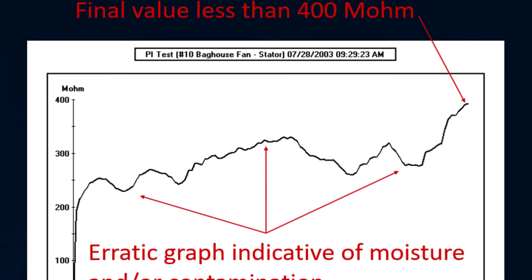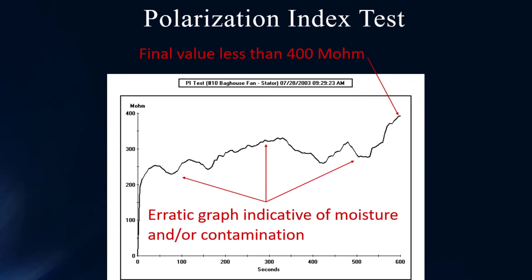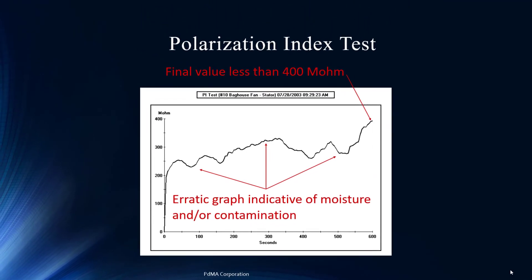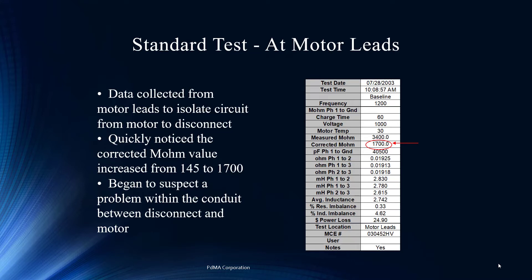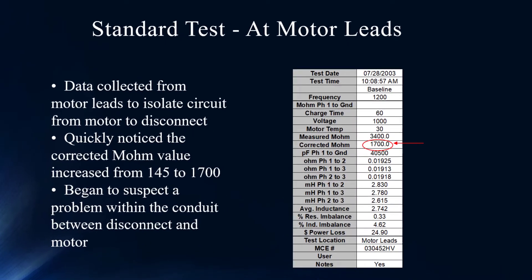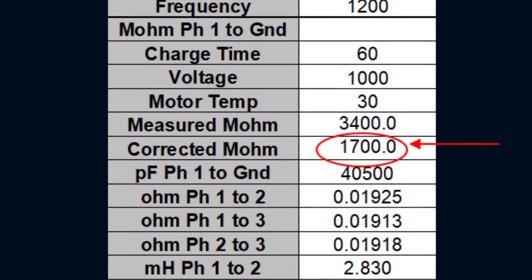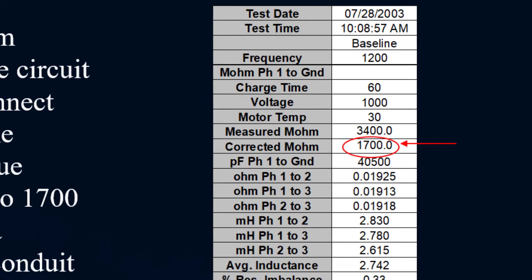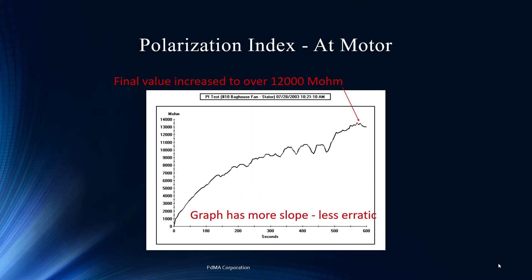This is a perfect picture of moisture contamination. The polarization index is like a long megohmmeter test — instead of just a 60-second snapshot, we look at the qualitative effect of voltage applied to the insulation over time. This should show a nice gradual increase to values much higher than 200 megohms. The next step was to disconnect and isolate: separate the motor from the motor leads and look at the power circuit separately. The motor alone reads 3,400 megohms measured — 1,700 corrected — so the problem is likely not the motor itself.